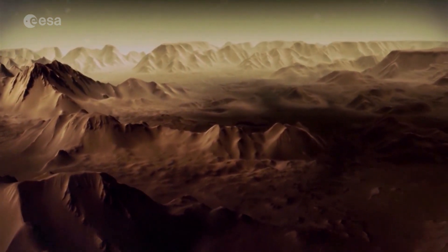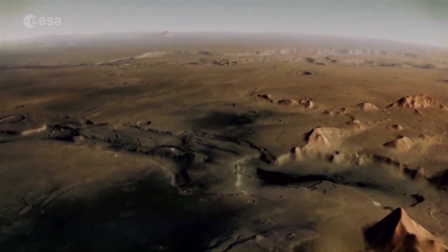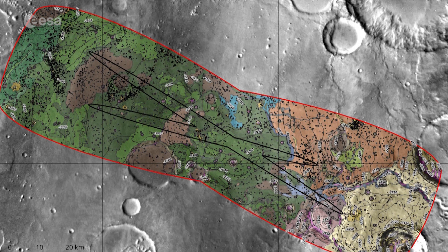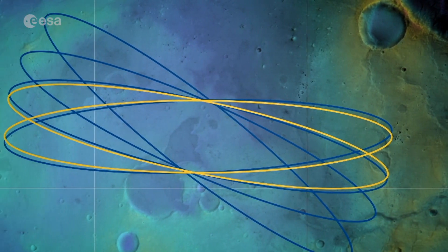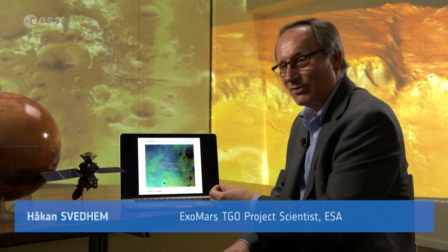After several scientific meetings about the mission and its destination, scientists chose a former lake in an equatorial region called Oxia Planum as a landing site. Oxia Planum is really one of the most interesting places to go with the lander to investigate, particularly with the drill cores you can take up, doing analysis of the subsurface material.